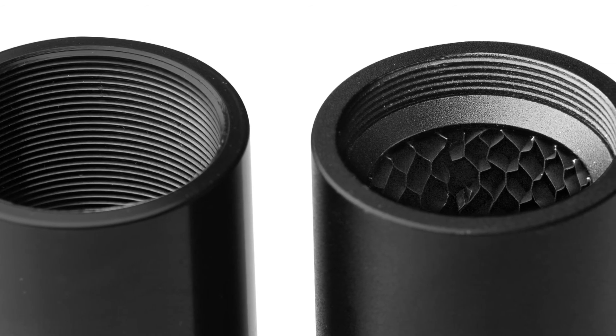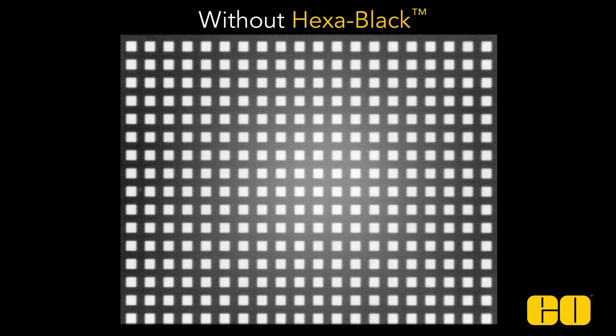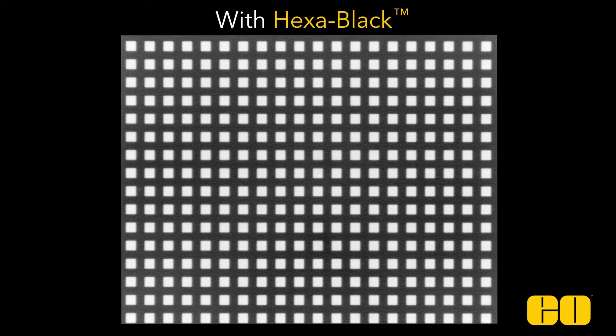causing light rays to scatter through an optical setup or assembly. Notice that the image through the Hexablack Extension Tube has less obscuring from specular reflection, and as a result, the image through the Hexablack Extension Tube has a higher contrast than the image taken through the regular anodized C-mount extension tube.